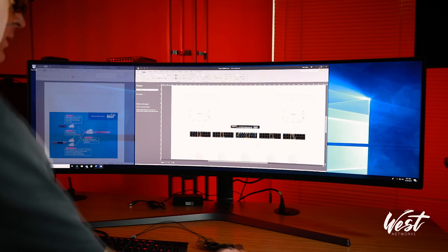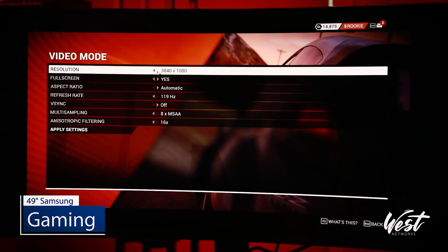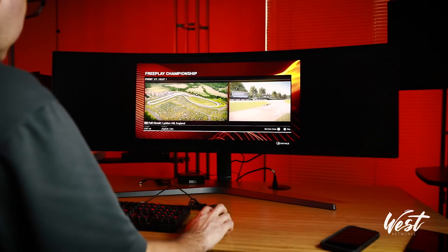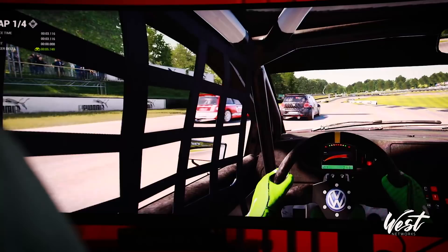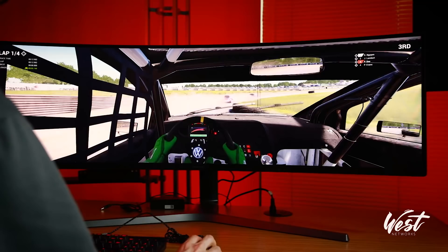Let's go ahead and try out Dirt 4 again — setting it to 3840 by 1080, so we're good. You can see immediately you get more field of view with the 49-inch monitor. The downside — and what people are complaining about — is that it feels squished, which I can understand because it's only 1080 resolution.